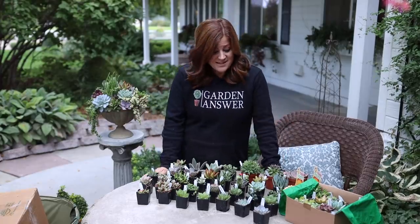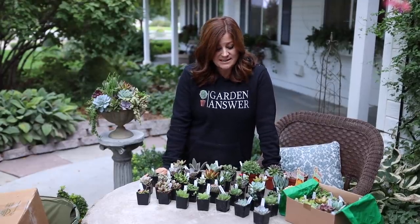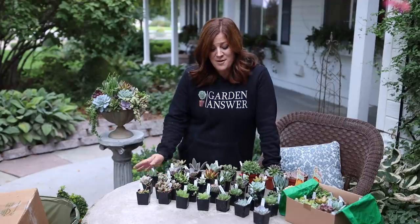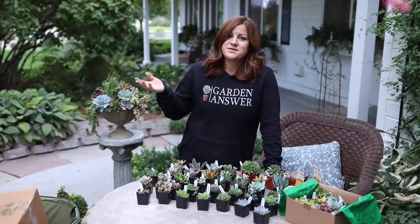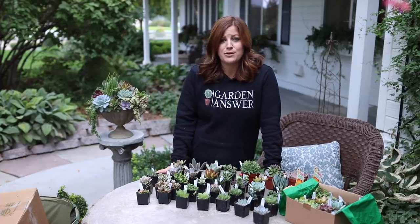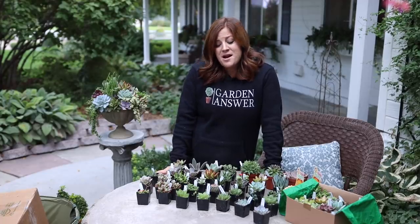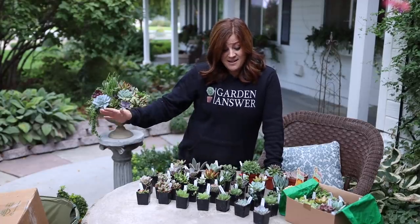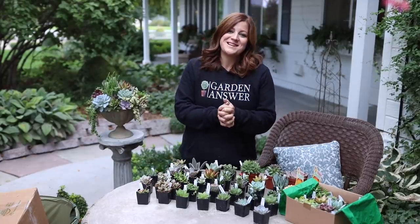That's it for the unboxing — thought you guys might enjoy seeing this. Huge thank you to Mountain Crest Gardens for sending these out; it's always appreciated and I love having fresh new plants to work with. This video isn't sponsored by Mountain Crest Gardens in any way, so we don't have a discount code or giveaway, but maybe we'll work on something like that in the future. Thank you guys so much for watching and we'll see you in the next one. Bye!